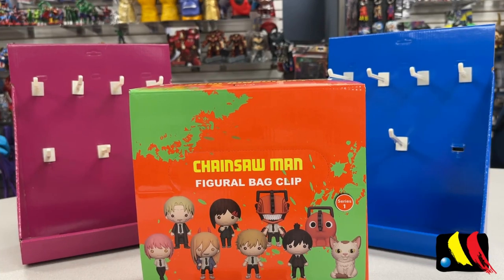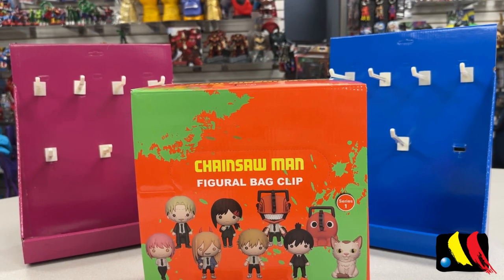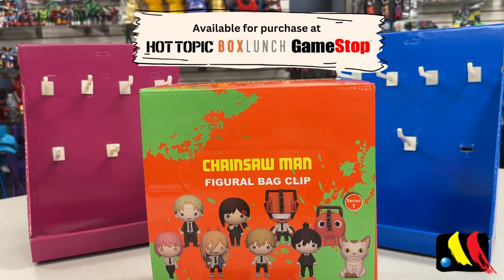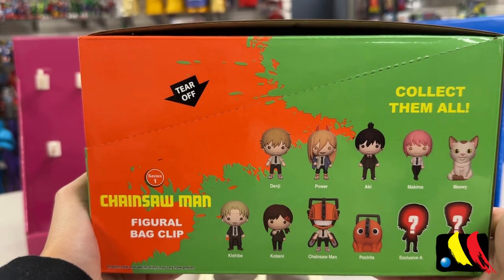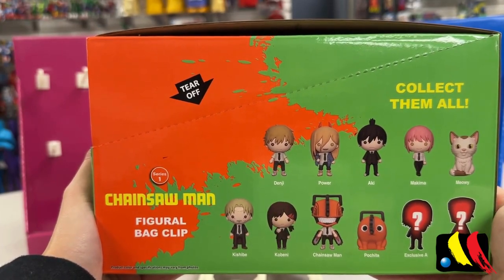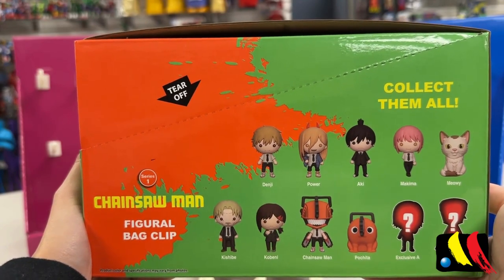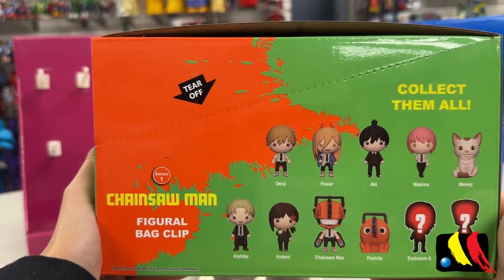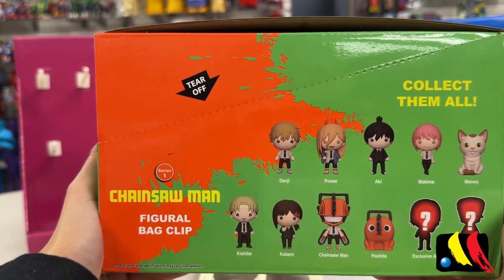Hello everyone, welcome back to another unboxing with Monogram TV. We have had a lot of you request unboxings for the Chainsaw Man 3D foam back clips, and we are excited to deliver that today. Here is a close-up of what the box looks like. This collection is available at Hot Topic, Box Lunch, and GameStop. There are a total of 11 figures to collect: Denji, Power, Aki, Makima, Meowy, Kishibe, Kobani, Chainsaw Man, Pochita, Exclusive A Chase, and Exclusive B Chase.